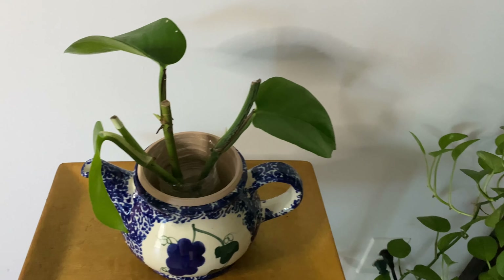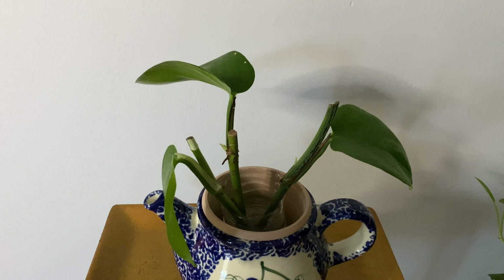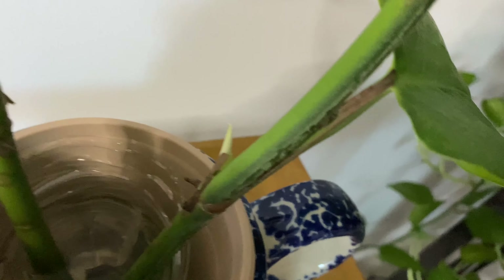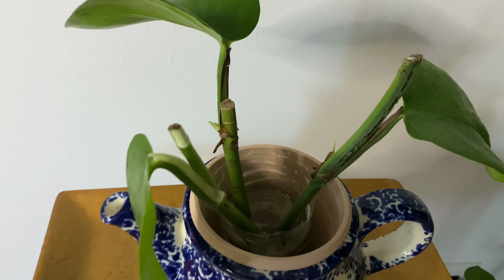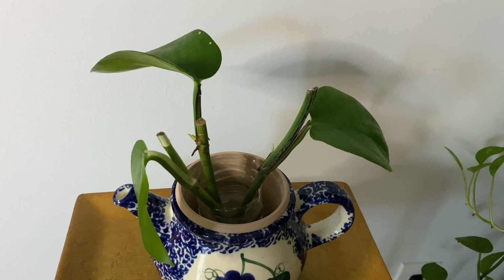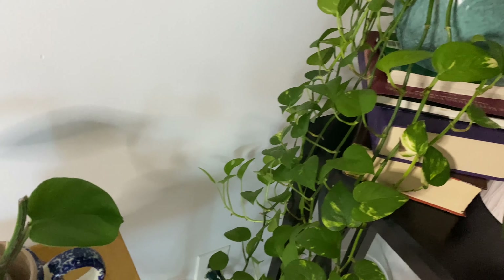I apologize for that abrupt cut-off — my phone died. I wanted to show you this little monster cutting that I propagated about three weeks ago and I am already seeing progress. Look — you can see two good growth points: good point number one and good point number two. I'm happy about it, it's making progress. And I like the setup — I like the teapot. What do you think? Let me know.